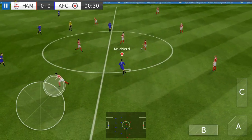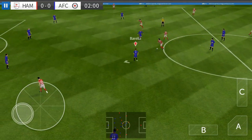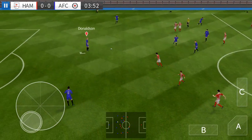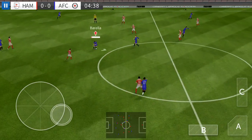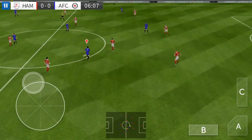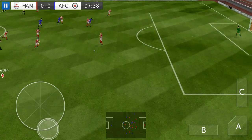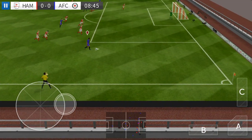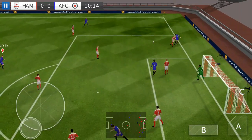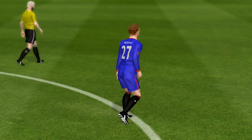And we're off, this should be an entertaining game. Now, this could be costly. He played infield, sends it low. He's got a shot well wide of the post.